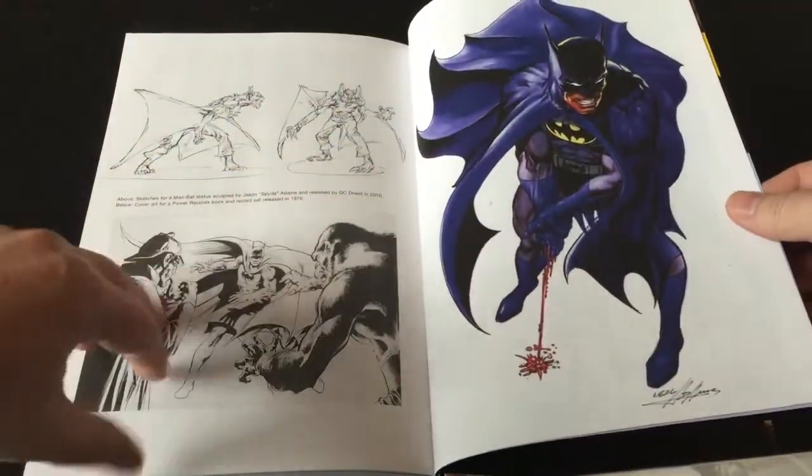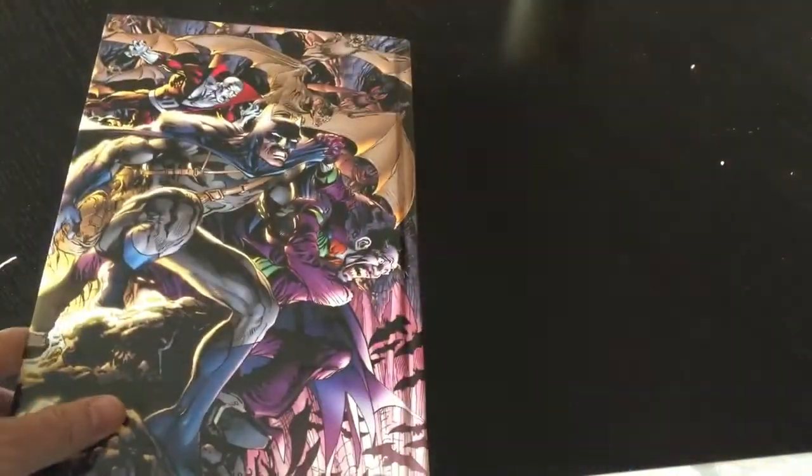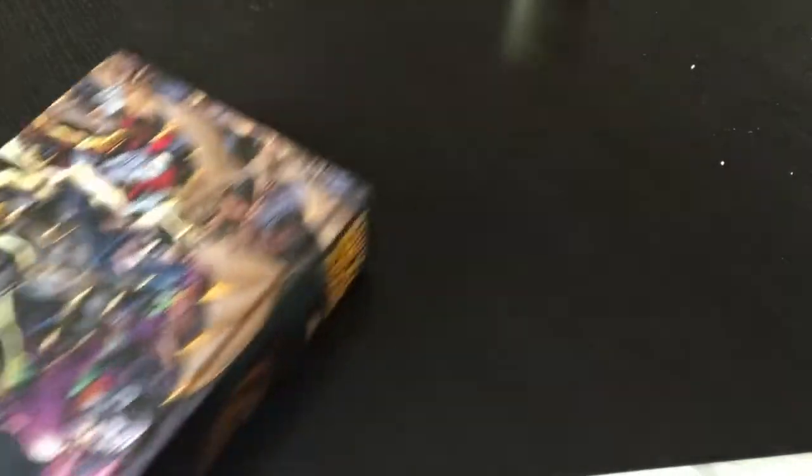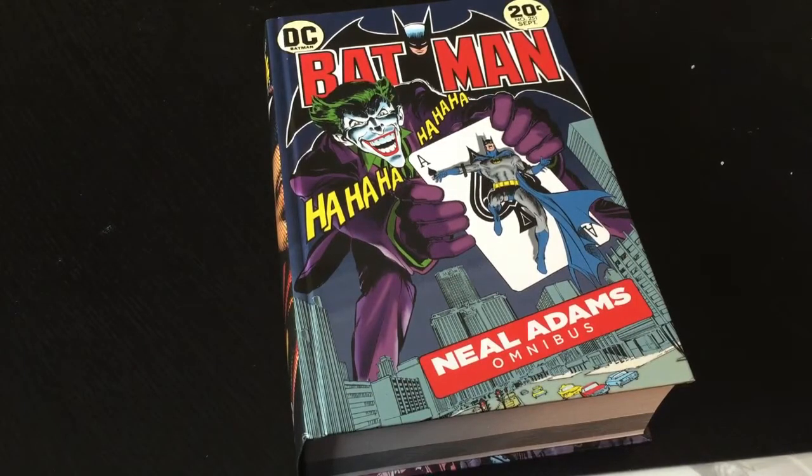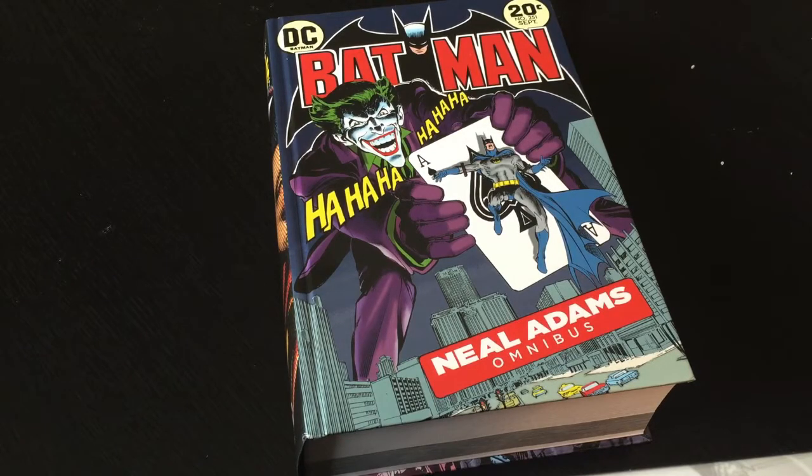There's also a little biography about him. I'm extremely happy to have this. I got it on Amazon for $45 — through Previews I think it was like $75 or $100, so I don't know how Amazon managed that, but I snatched it up on a pre-order and I'm looking forward to reading it. I'll try and get another video up soon — talk to you guys later.